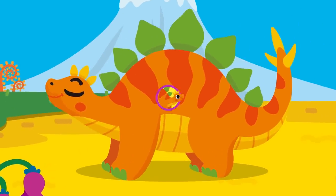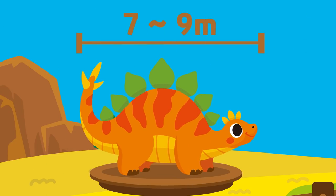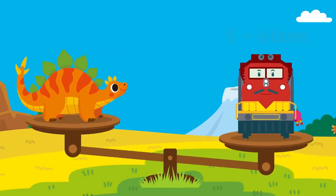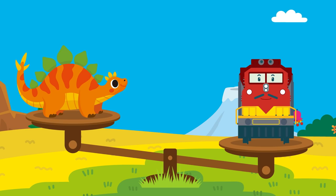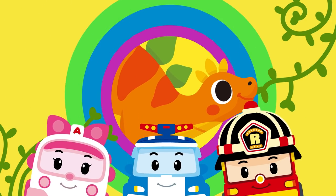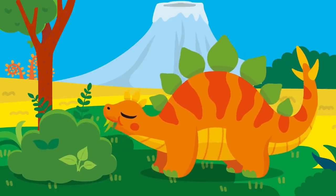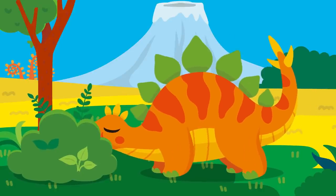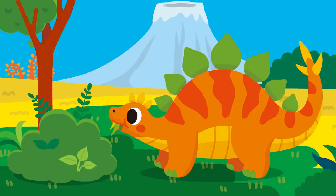I see! They say that the Stegosaurus was about seven to nine meters long. It weighed five to six tons. Dinosaurs were huge! But the Stegosaurus, the herbivorous dinosaur, ate only the short plants. Why is that? Are the short ones tastier? It was because its front legs were short and its back legs were long, so its head was close to the ground.